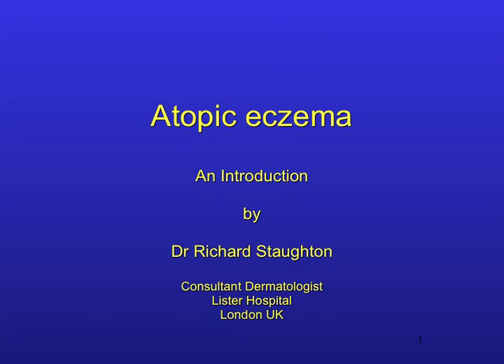Hello, I'm Dr. Richard Stoughton, a dermatologist, and I'm going to talk about atopic eczema. The characteristic thing about patients with this disease is that they itch and hence scratch. This picture of a child scratching is familiar to doctors looking after patients with atopic eczema.